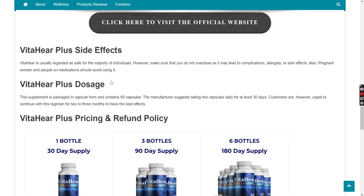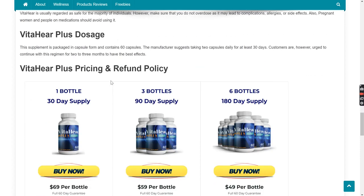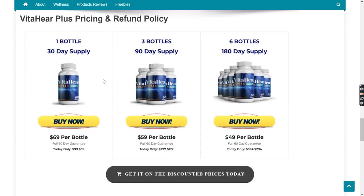VitaHear Plus Side Effects: VitaHear is usually regarded as safe for the majority of individuals. However, make sure that you do not overdose as it may lead to complications, allergies, or side effects. Also, pregnant women and people on medications should consult their doctor before its use. The right dosage of VitaHear Plus is to take two capsules a day. Manufacturers suggest continuing with this regimen for two to three months to have the best effect.